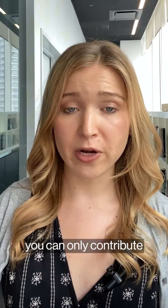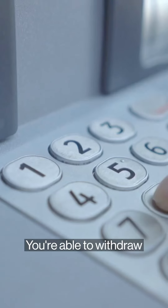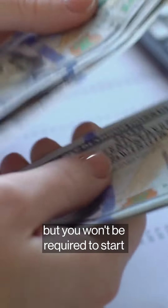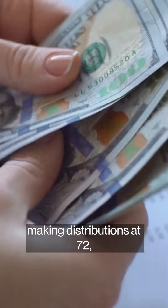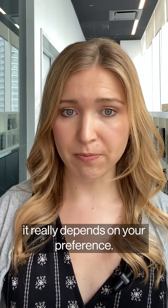Another difference is that with Roth IRAs, you can only contribute if your modified gross adjusted income is below a certain amount. You're able to withdraw from a Roth IRA without penalty starting at 59 and a half, but you won't be required to start making distributions at 72, unlike with other retirement accounts. When it comes to picking one over the other, it really depends on your preference, and that's what you need to know about Roth IRAs.